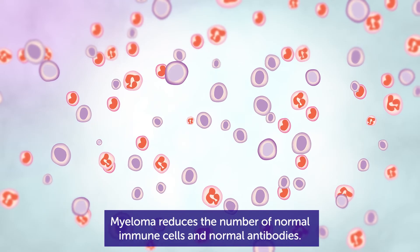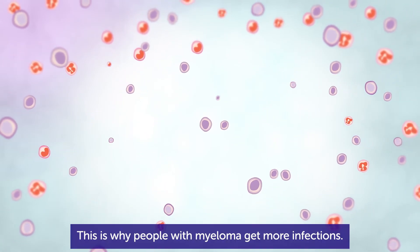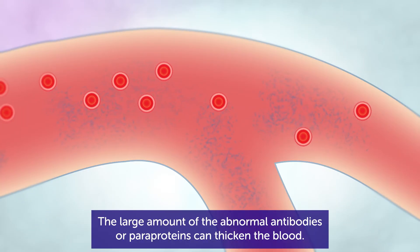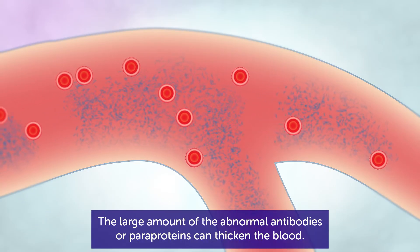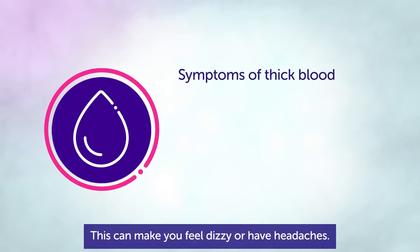Myeloma reduces the number of normal immune cells and normal antibodies. This is why people with myeloma get more infections. The large amount of abnormal antibodies or paraproteins can thicken the blood, which can make you feel dizzy or have headaches.